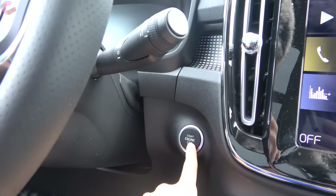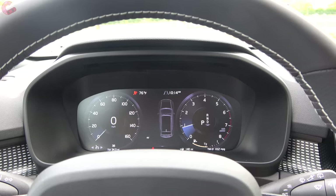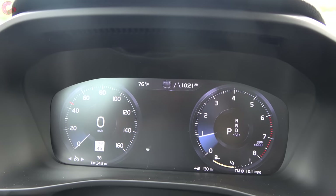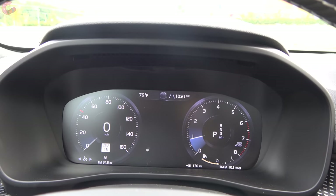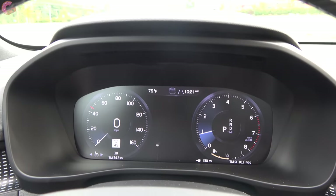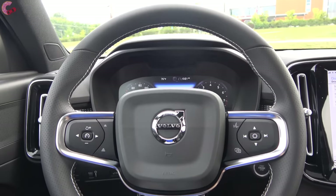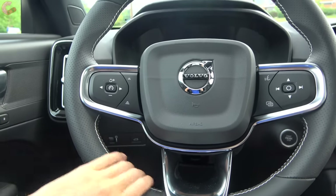Push-button start is standard across all XC40s. After firing up, you'll find standard 12.3-inch digital gauges, which became standard across the entire lineup last year and continue to be reconfigurable — you can put the map in the center and change display colors. The steering wheel has electric power-assisted steering and is nicely leather-wrapped with color contrast stitching.